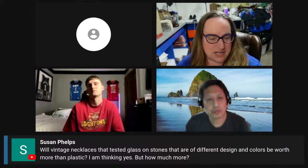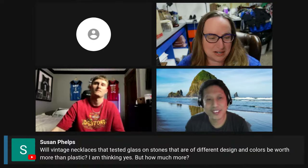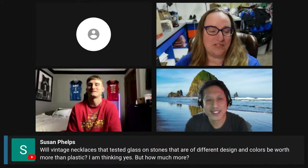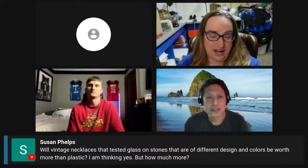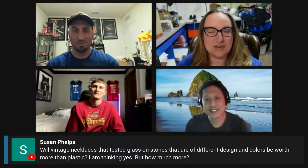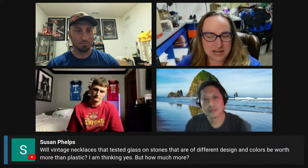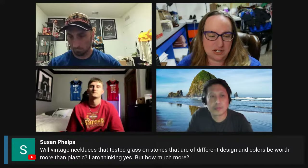Susan wants to know: will vintage necklaces that tested as glass on the stones be worth more than plastic? I'm thinking yes, but how much more? Glass is going to be more valuable than plastic, but how much depends on the piece. Vintage glass can sell high, but if it's newer glass, it's still going to be more than plastic — you might only be talking a few dollars. And there are some plastic and Lucite pieces that sell for a lot as well. It's really hard to answer without a specific piece.